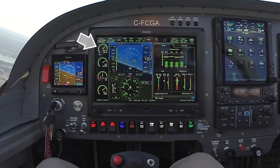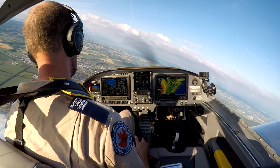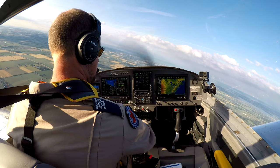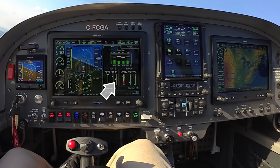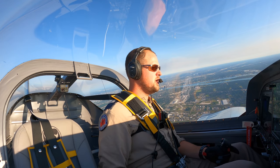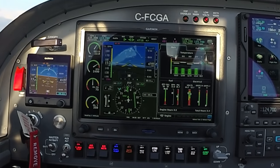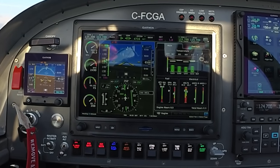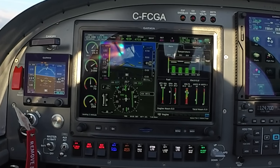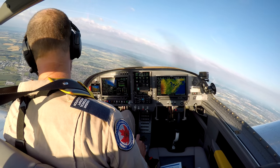In flight, Dave notes the manifold pressure is wavering between 23 and 27 inches continuously — likely an instrumentation issue, as the airplane is totally stable with no audible surging. The prop governor reads correctly at 26.70 on the initial roll. He switches to the right fuel tank and confirms fuel flow looks good. He reports to the ground: the only anomaly is the manifold pressure cycling; otherwise the airplane flies perfectly.